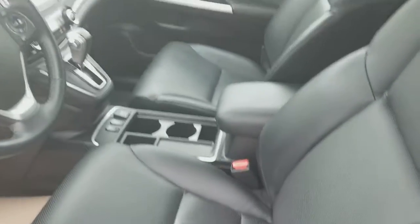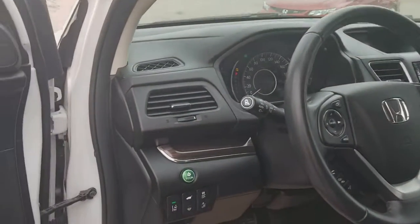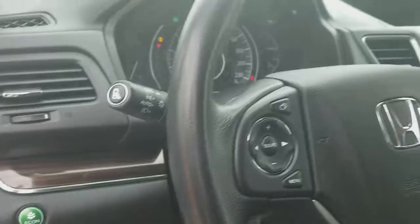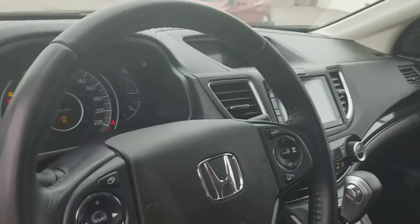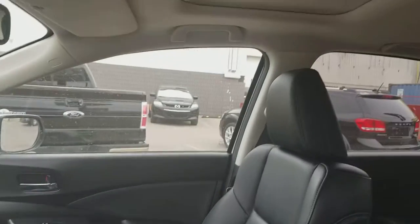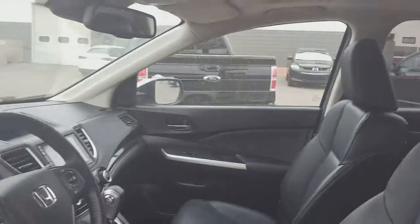Inside, leather heated power seats on the side over here. Lane departure, collision avoidance, as well as adaptive cruise on this vehicle too. Touch screen navigation with backup camera, sunroof, and memory seat if you guys are going to be sharing this vehicle.